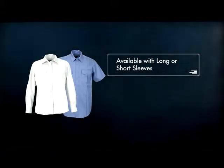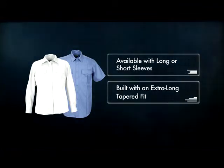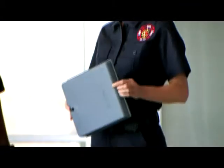Available with long or short sleeves, our station wear shirts are built with an extra long tapered fit to stay tucked in all day.